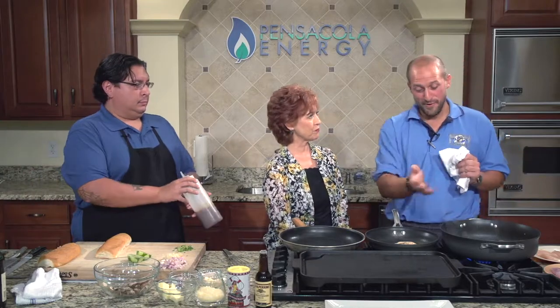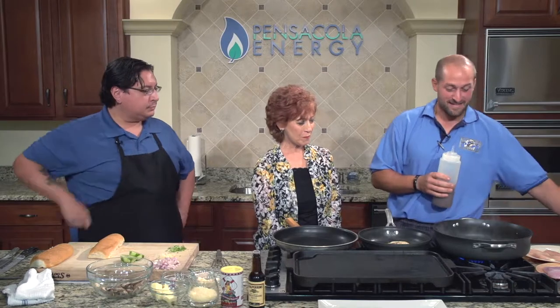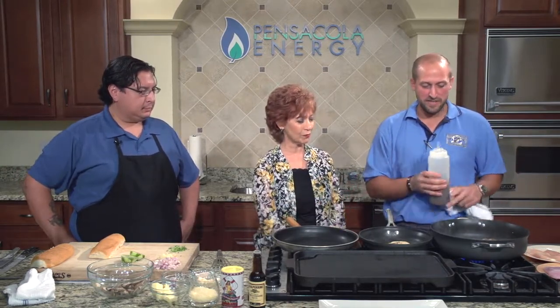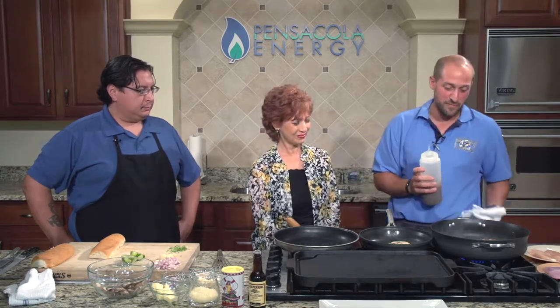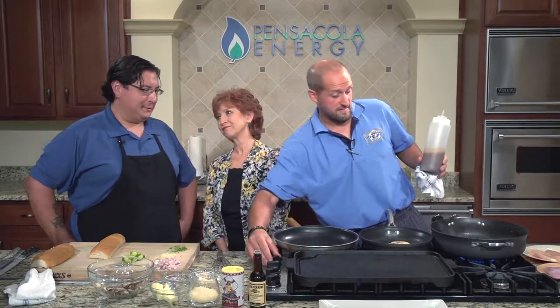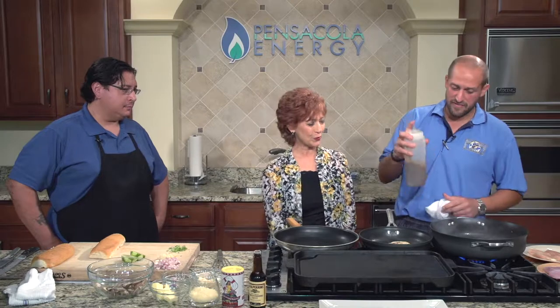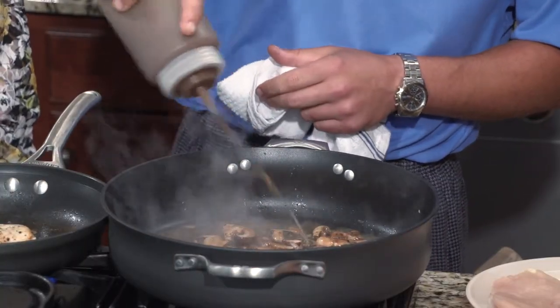Here comes the aroma. It's deglazing the bottom of the pan — you want to get out all the good particles. Whatever seasoning and everything you did, it's going to bring all that flavor up off the bottom. So many people want to just scrape that out — big mistake. You've got to incorporate those flavors in the sauce. Then we have a little demi sauce we made — we'd like to add a little body to it, so we'll put a little demi in it.